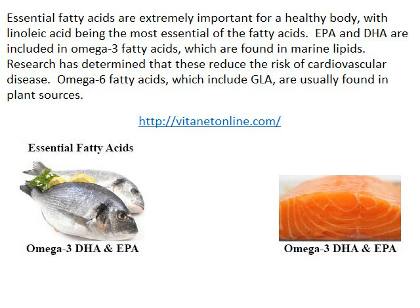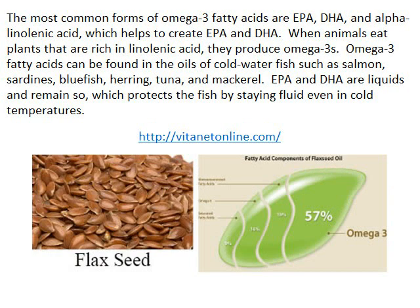Omega-6 fatty acids, which include GLA, are usually found in plant sources. The most common forms of omega-3 fatty acids are EPA, DHA, and alpha-linolenic acid, which helps to create EPA and DHA.